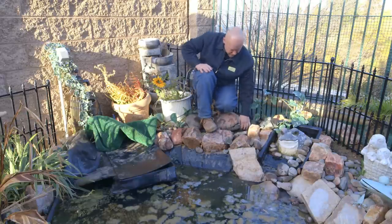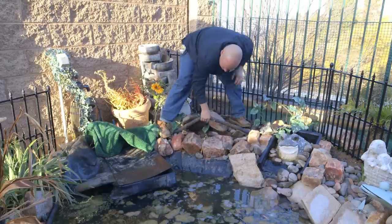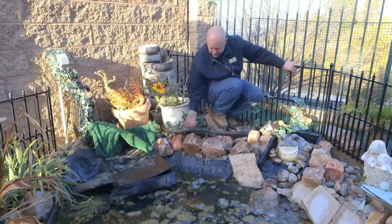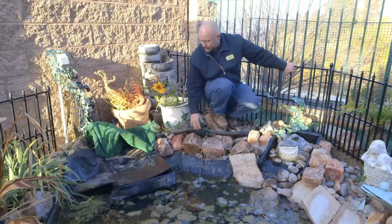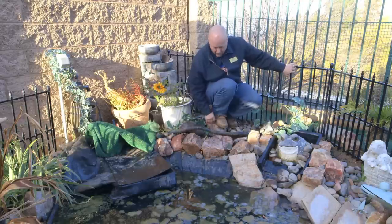This pipe right here should be completely covered. The sun's going to make this brittle within about four years — this is going to crack wide open. If you walk up here to work on your skimmer, this is going to blow out. I shouldn't be able to see any of this, so we're going to hide that as well.